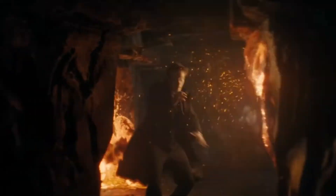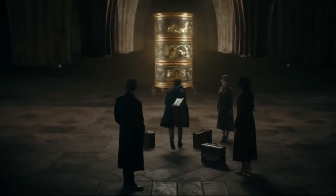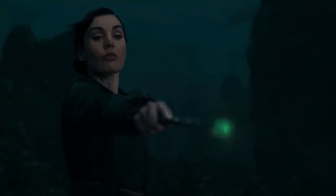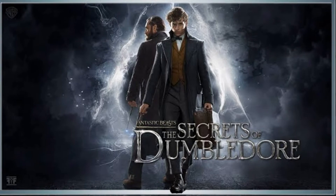Fantastic Beasts: The Secrets of Dumbledore — this teaser is finally here. The official trailer is coming on Monday, but for now we have this real footage from the trailer which we will break down.